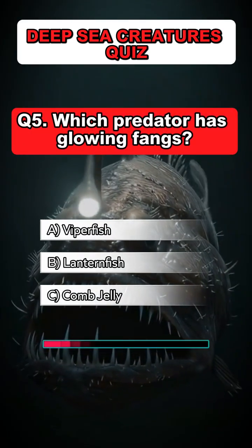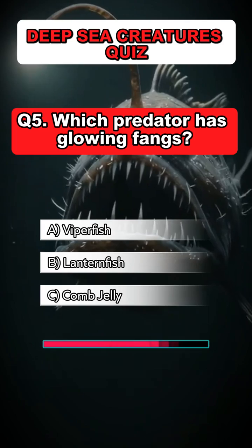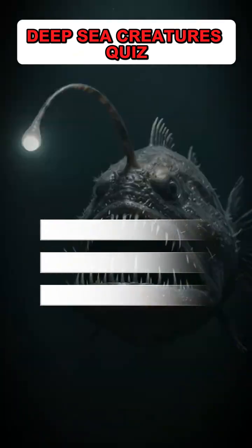Question 5: Which predator has glowing fangs? Answer: A. Viperfish.